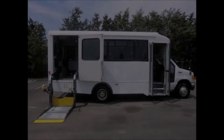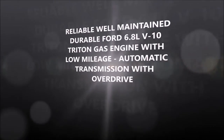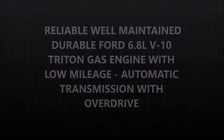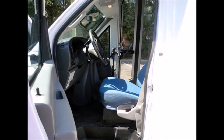Electric doors and all accessories including the electronic wheelchair lift are in proper working order. It features a reliable, well-maintained, durable Ford 6.8L Triton gas engine with low mileage and automatic transmission with overdrive. There are driver steps plus oversized dual mirrors. There are no known problems with this vehicle and the bus is 100% ready to go.